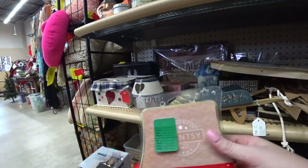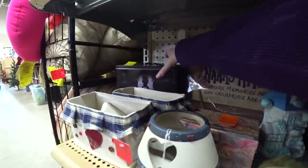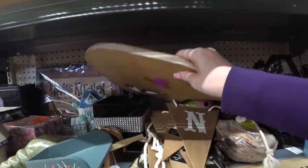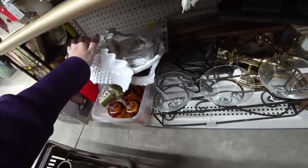Look at these big Scentsy — apple butter frosting. That's six bucks, but I'm gonna see — that might be a fragrance that they no longer make. A little butter frosting. Those are faster.